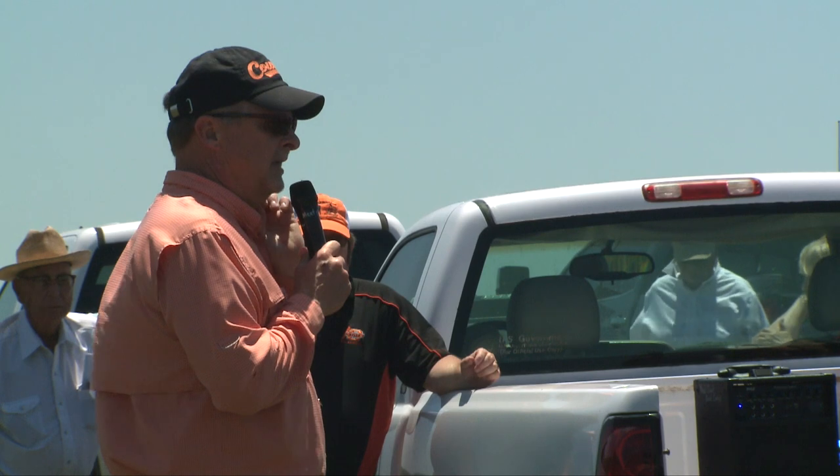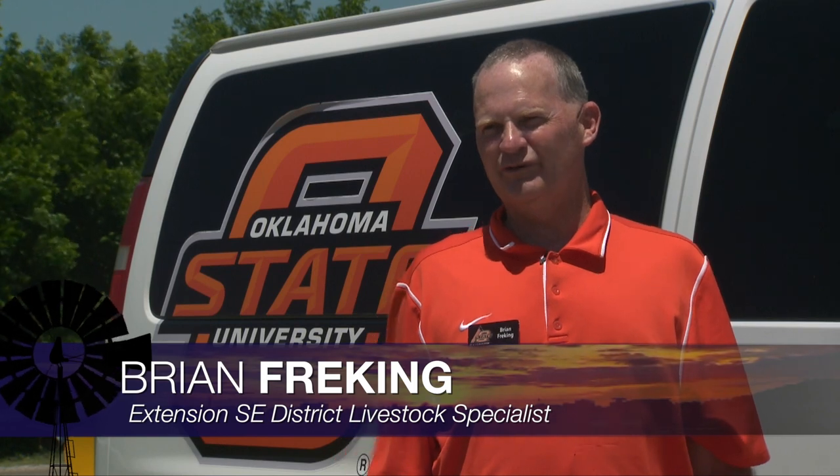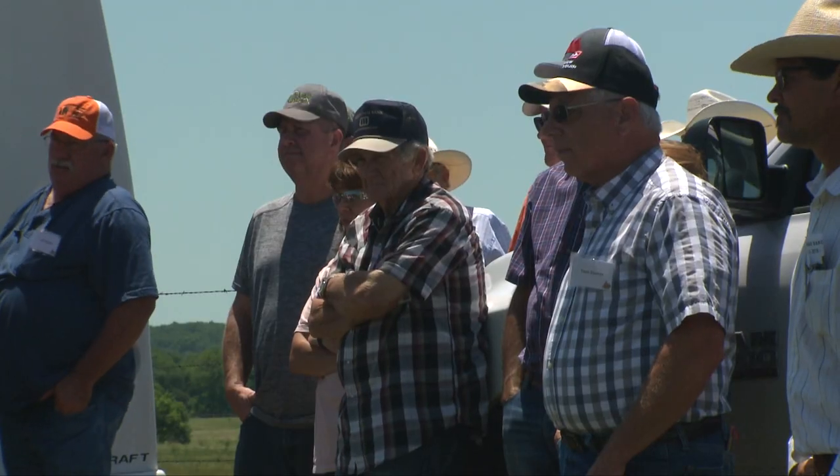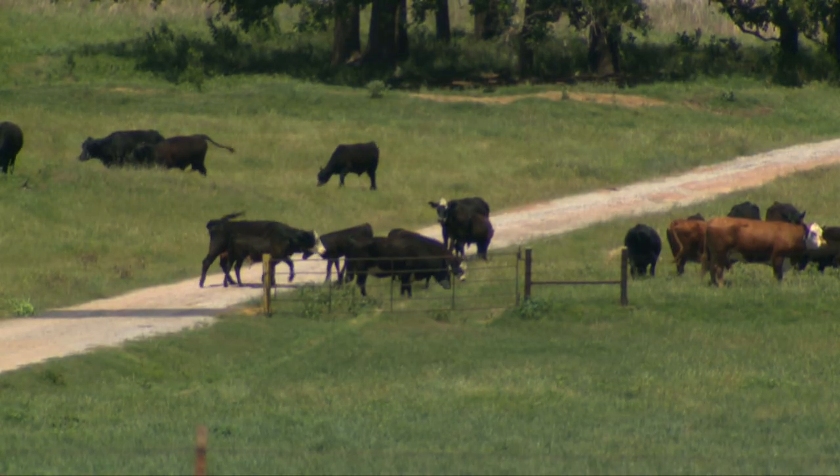Today we're having our second annual animal science slash master cattlemen tour. We've started in the western part of the state, and this year it's turned to the southeast. We've got seven ranches total.